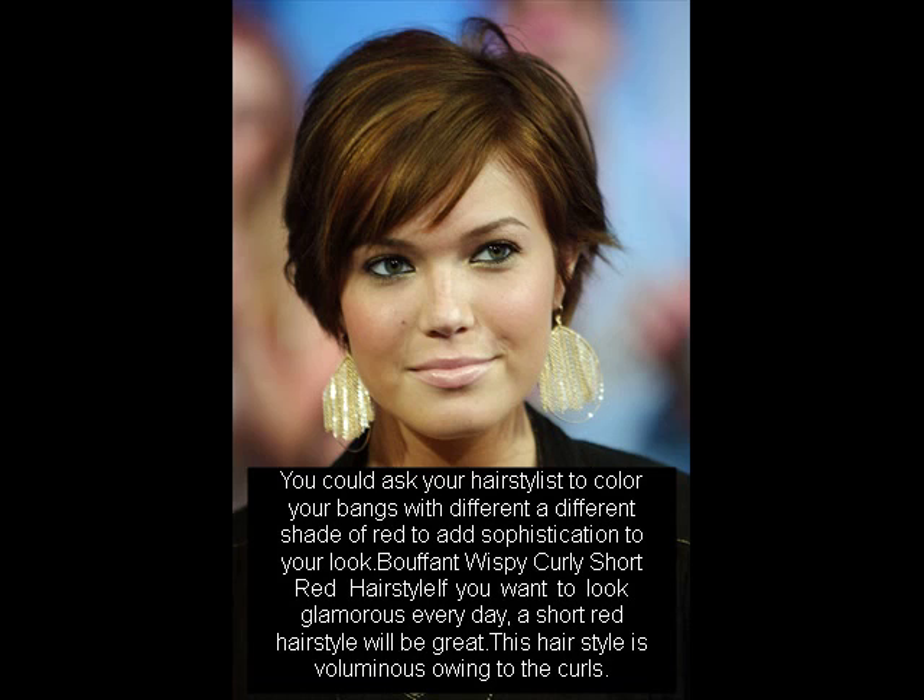This allows the color to set in well, prevents it from fading, and maintains the bright red tinge. Use color-safe shampoos and conditioners. Use lukewarm and cold water.